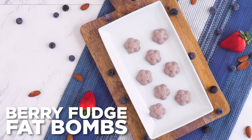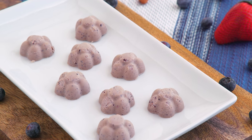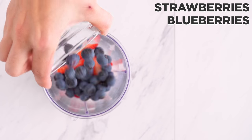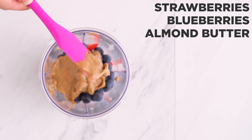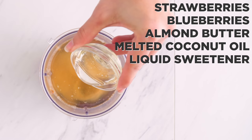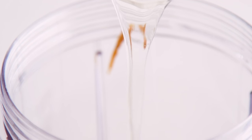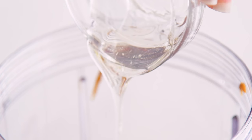First up: berry fudge fat bombs! I start by blending together strawberries and blueberries, but you can use any berries you'd like, with any kind of nut butter — I went with almond butter — melted coconut oil, and sweetener of choice. Keep in mind, you'll want a low-carb sweetener for keto, so something like stevia, erythritol, or monk fruit are popular options.